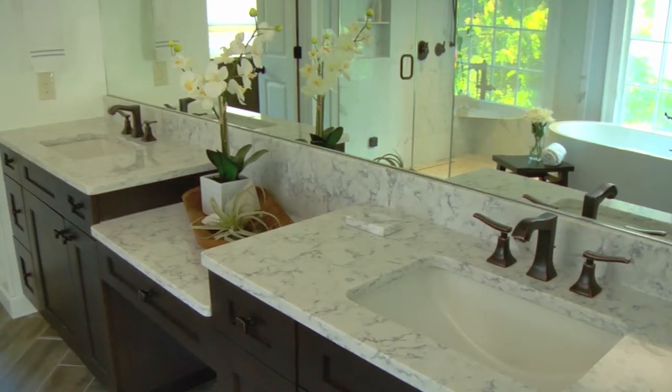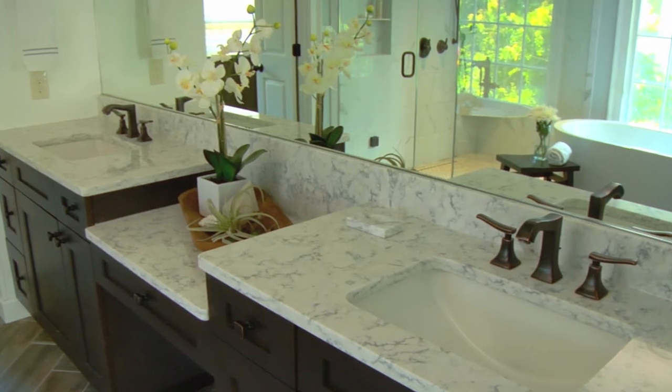The original countertop took up the entire expanse of the wall, which made it feel a little bit too long and the space wasn't used properly. By creating separate vanity spaces with a drop-down makeup area, it still gives each partner plenty of countertop but gives you a visual separation between the two.